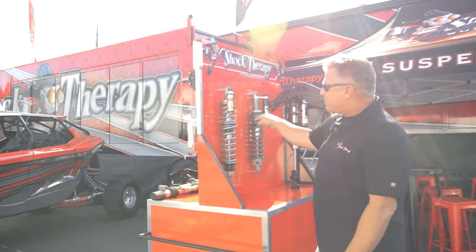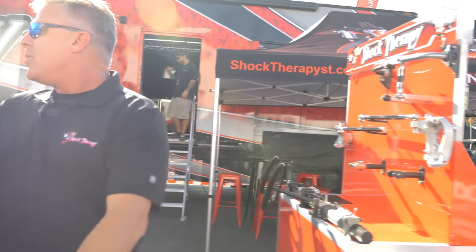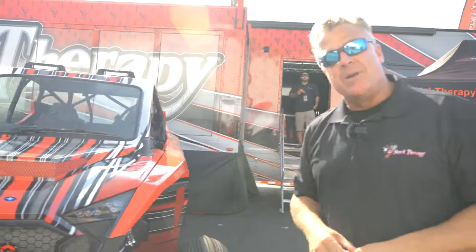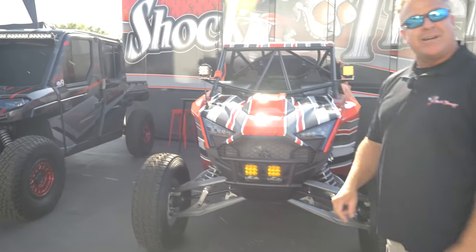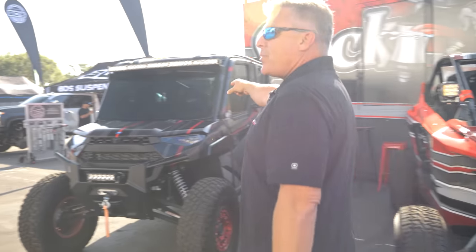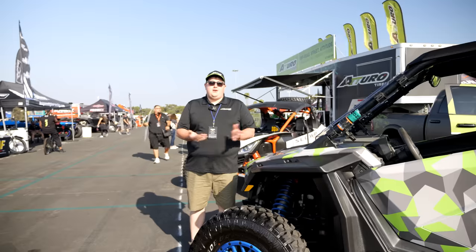We've got spring kits, completely brand new billet rack and pinions, a sand car in our booth with a completely handmade aluminum body — perfect for all you guys that like a lot of chrome in the dunes. We've got off-road vehicles here so you can check out what it takes to go pre-running, and a brand new Ranger for all of you that like utility. We cover all the bases — come on down and talk to us.